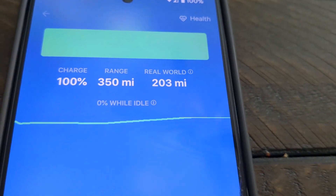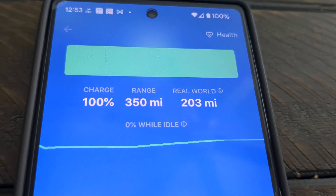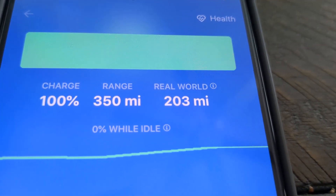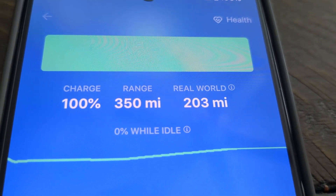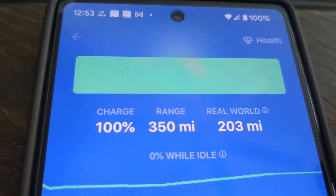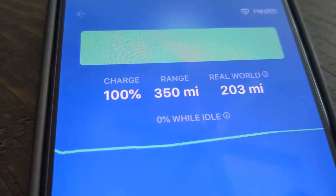When I click on battery, it shows about 100%, which is 350 miles range. It's a long-range 2022 Model 3. Based on my last 30 miles of driving, my real-world range is only 203 miles. I know what I was driving and that's pretty aggressive — just kind of having some fun with it.